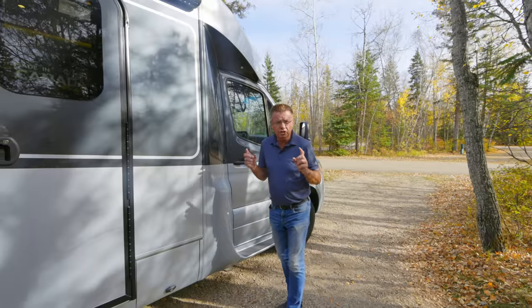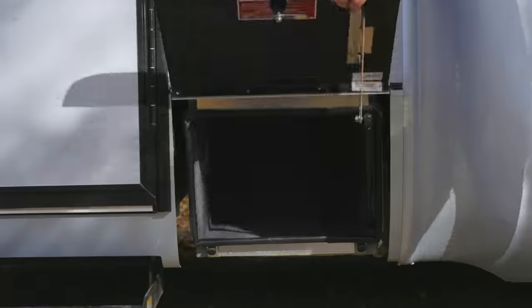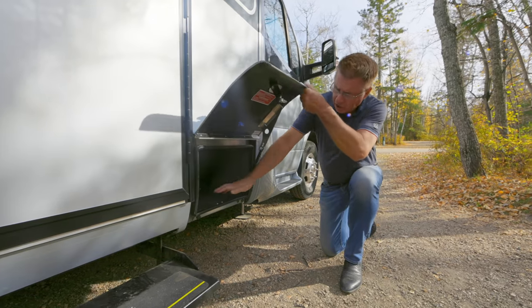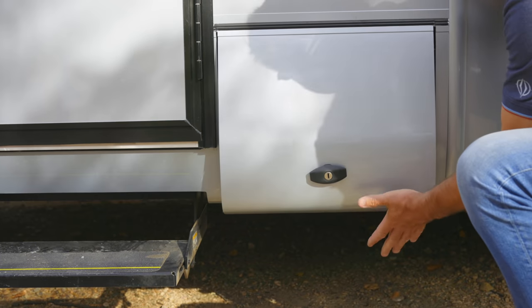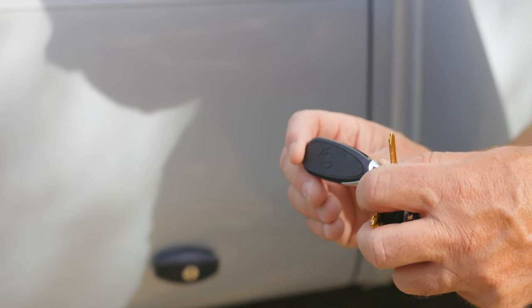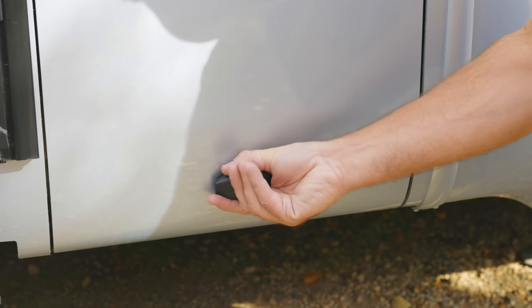On any small motorhome, storage is very important, and we have quite a bit of exterior storage as well as interior. All our storage bins are galvanized sheet metal, spray foamed underneath, lined, and the doors are all fiberglass. You can see how they're curved. We have a great locking system — our own Leisure Travel Van switchblade lock. You can lock the door completely and see how it seals up nice.